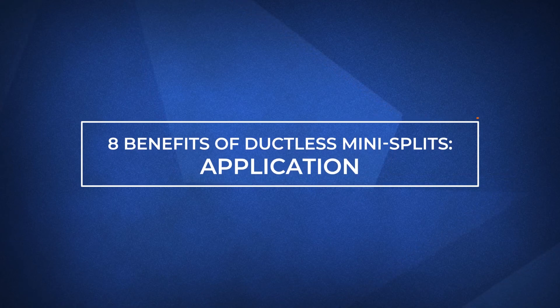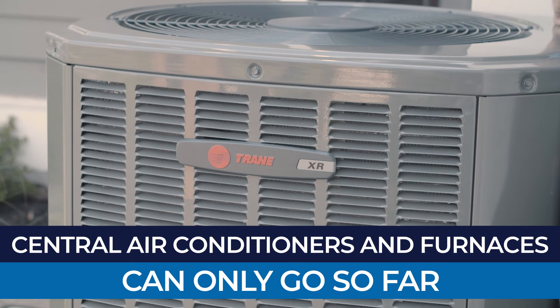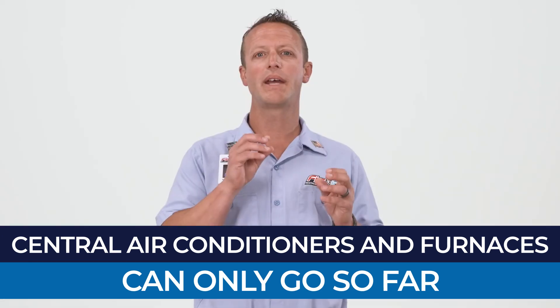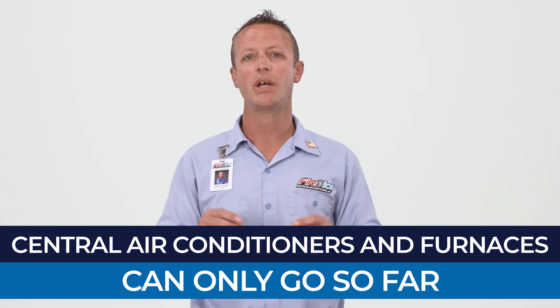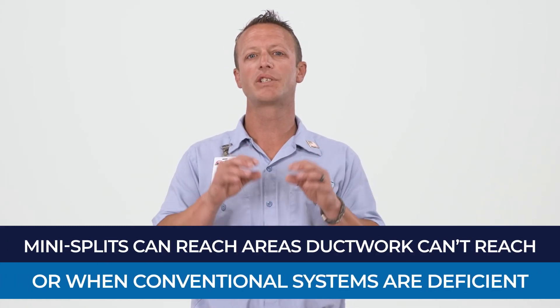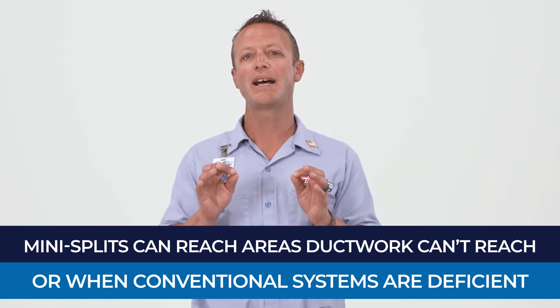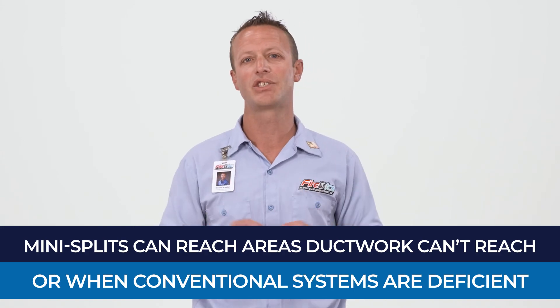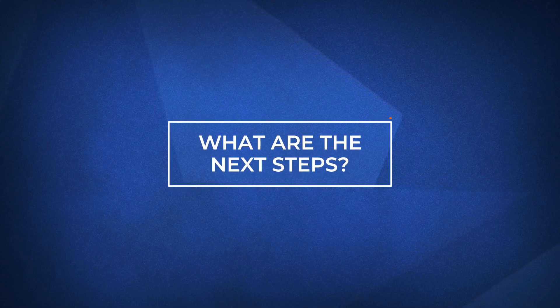The last benefit is just a summary of everything we've already covered. Simply put, central air conditioners and furnaces can only do so much. When the house gets too hot or cold, the whole house gets conditioned. Ductless systems can focus on those areas that are not easily accessible via ductwork or where a conventional system is deficient. I hope by now you have a better understanding of what a ductless system is and some of the benefits they have to offer.